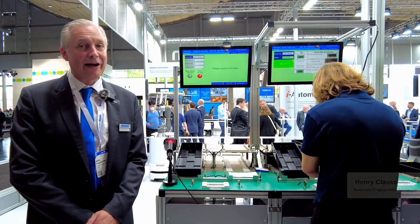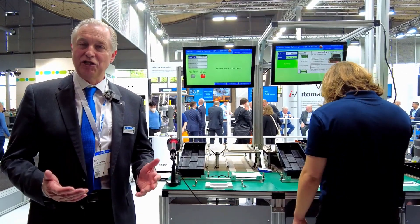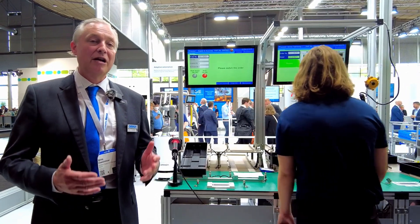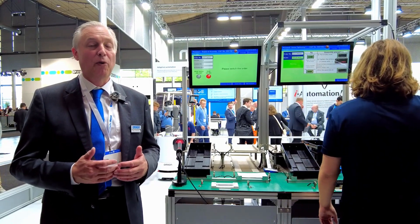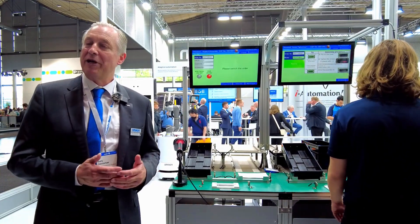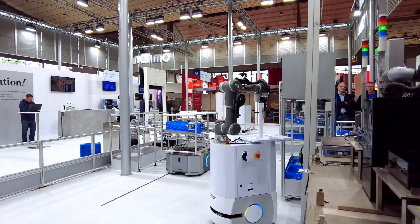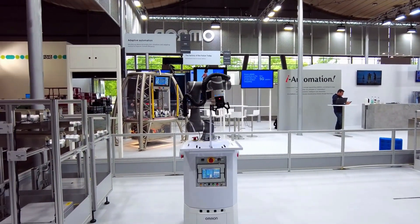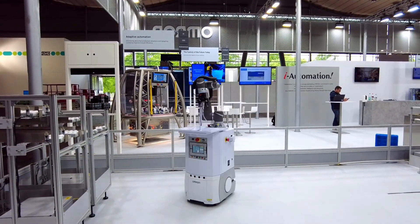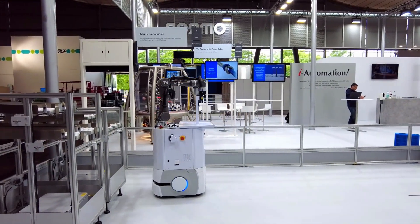We are in front now of an intelligent production cell line. This cell line is called intelligent because it's part of a factory of the future, or smart factory, or Industry 4.0. This line is a real manufacturing line which OMRON is using in its own factories in Japan especially, and it's a fully automated manufacturing line supporting the factory of the future.